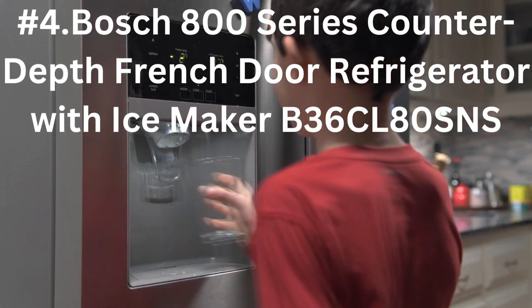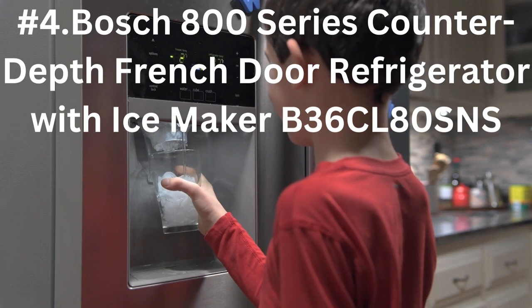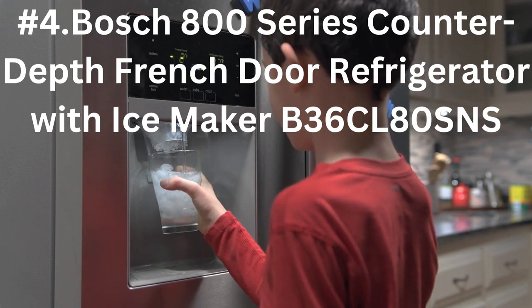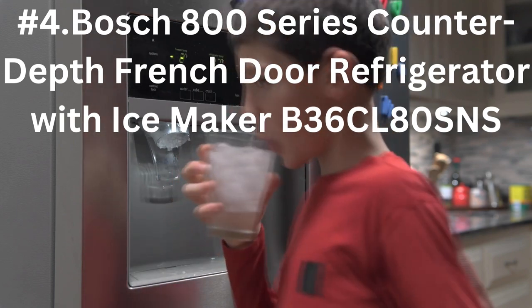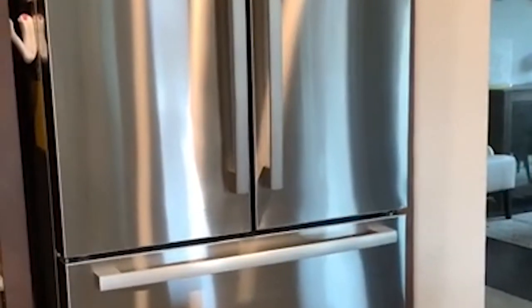Bosch 800 Series Counter-Depth French Door Refrigerator with IceMaker B36CL80SNS. Also on the higher price end, because it is a counter-depth model, it has a much smaller capacity than other models on our list, but it is a leading model among smaller options. The temperature control drawer is a three-door design, while air quality is controlled by five tempered glass shelves. Temperature and air pressure can be controlled by an easy adjustable control panel. It is a sleek stainless steel piece with five doors, three-gallon glass drawers and three-gallon door bins, plus an ice maker, water dispenser, and a space-saving design.